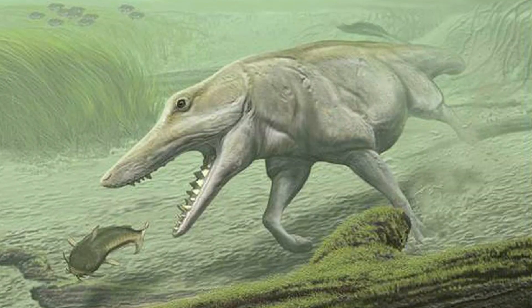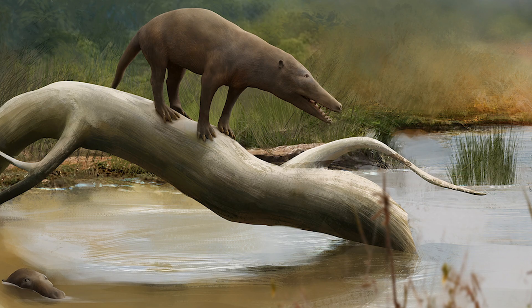Number one: they breathed air — that's huge. Number two: their tail didn't propel them through the water like we find with modern cetaceans today. And number three, quite possibly the biggest: they gave live birth. How do you deal with that?